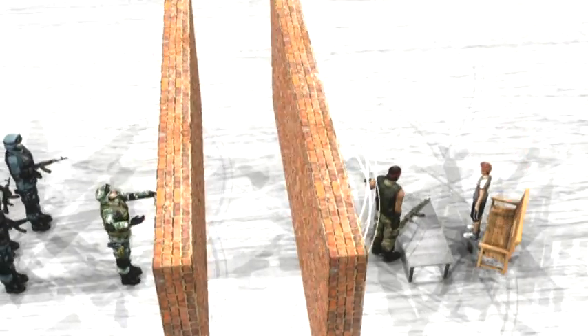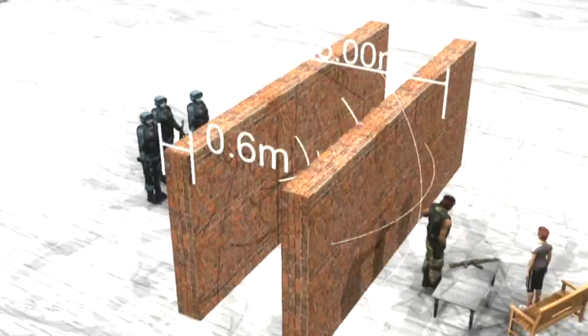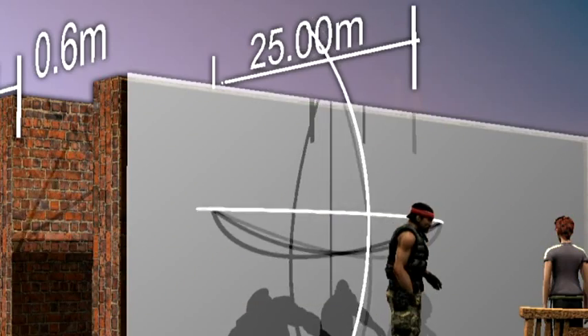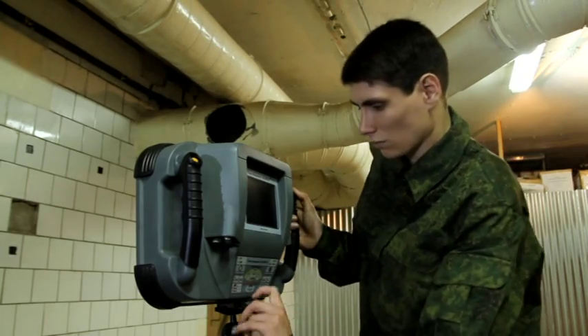The main feature of GPR Detector is its ability to clearly and effectively define an object through several walls. With a detection range of 25 meters through walls as thick as 60 centimeters and with a running time of up to 4 hours, the GPR Detector can track the motion path and precisely determine the distance to a given object.